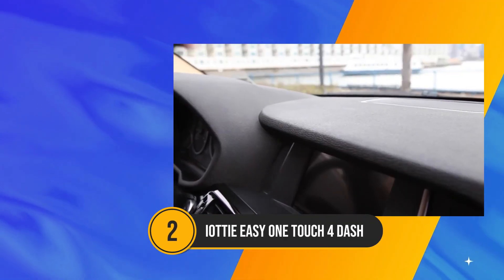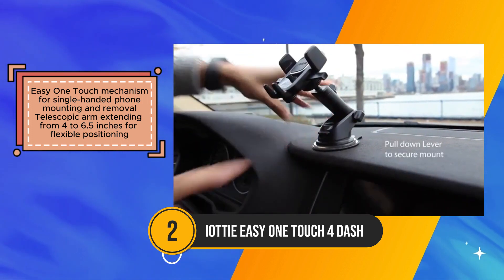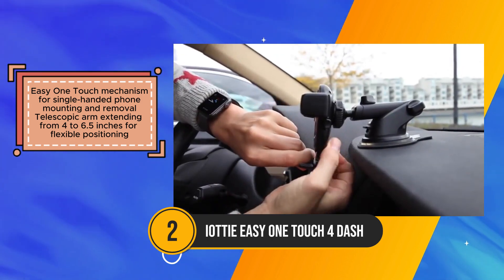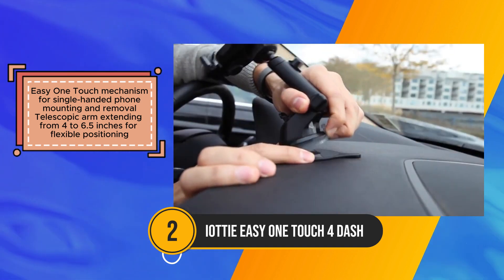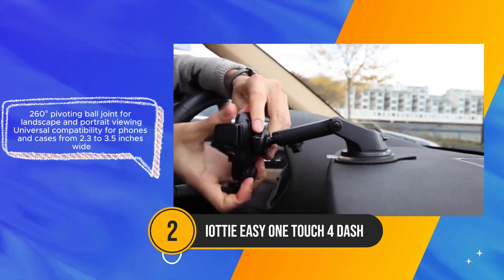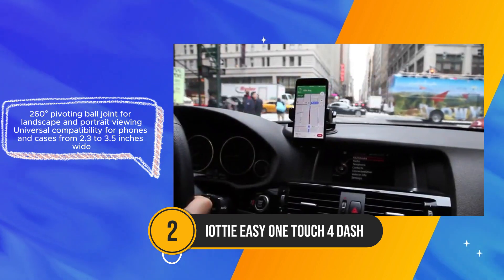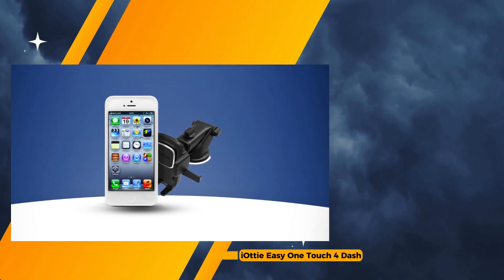The IOTI EZ-1 Touch 4 emerges as a versatile and user-friendly car mount, catering to diverse driving needs with its convenient features and secure phone holding capabilities. Its hallmark EZ-1 Touch mechanism allows for effortless single-handed phone mounting and removal, ensuring convenience and safety on the road. The telescopic arm, extending from 4 to 6.5 inches, offers flexibility in positioning, while the 260-degree pivoting ball joint enables seamless transition between landscape and portrait viewing modes. One standout feature is its universal compatibility, accommodating phones and cases ranging from 2.3 to 3.5 inches wide.